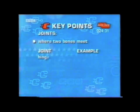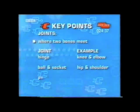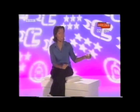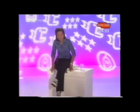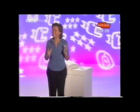Let's check through the key points you need to remember about joints. Joints are points in the skeleton where two or more bones meet, and there are three types of joints you should know about: hinge joints at the knee and elbow, ball and socket joints at the hip and shoulder, and partly movable joints between the breastplate and the ribs and between the vertebrae. But how do joints help us to move? Picking up a drink uses the hinge joint, and to jump or jog, I'm using all the different joints.